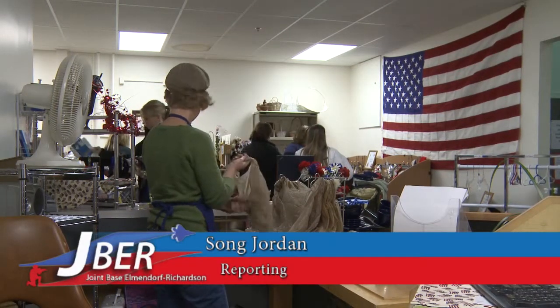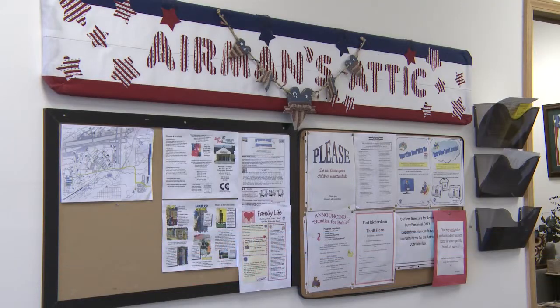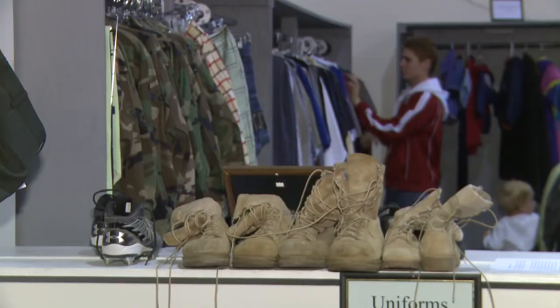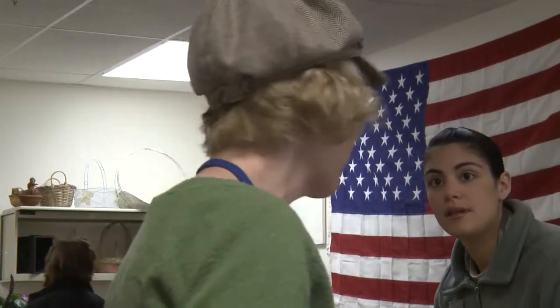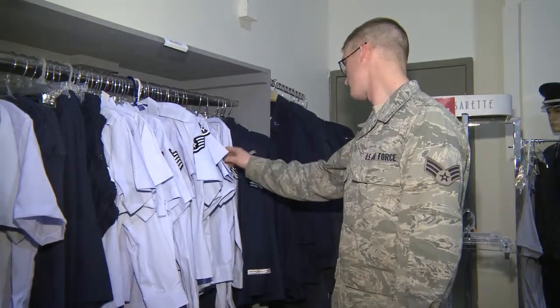Military families trying to squeeze more out of their paychecks may be able to find some treasures at the Joint Base Elmendorf Richardson Airman's Attic. It's like a thrift shop — we sort through donations and process everything into a thrift shop-like atmosphere, and then the items are free, starting with the lower ranks shopping first, and then the ranks increase throughout the day and the week.